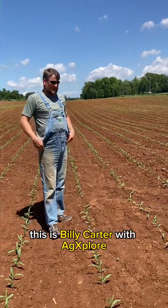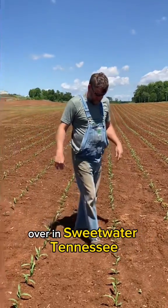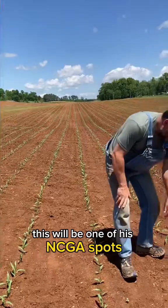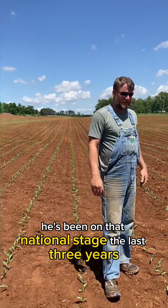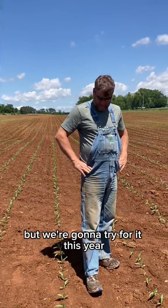Good afternoon. This is Billy Carter with Ag Explorer, standing here in the field with Mr. Josh Watson over in Sweetwater, Tennessee. We're looking at his corn here. This will be one of his NCGA spots. He's been on that national stage the last three years. First has eluded us, but we're going to try for it this year with Josh.